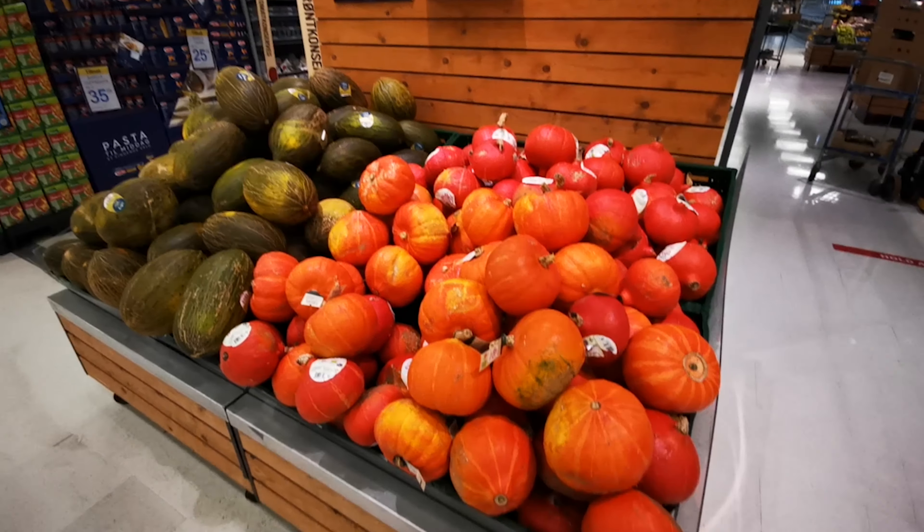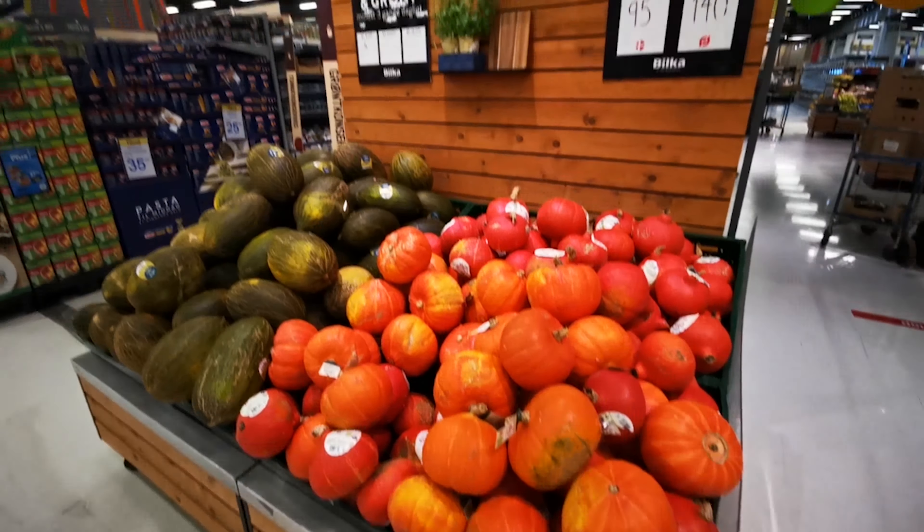I can't actually find any more than just carrots here — this is Bilka, it's meant to be like the biggest one in the area — so I'm going to go check out another store. I did actually manage to find these Hokkaido pumpkins. They're quite a bit cheaper here; I think I paid 30 kroner for it at the market. But they don't look as nice as the ones that I got.